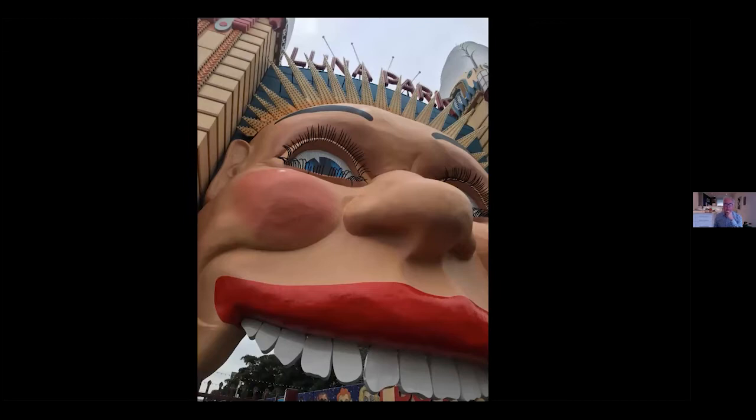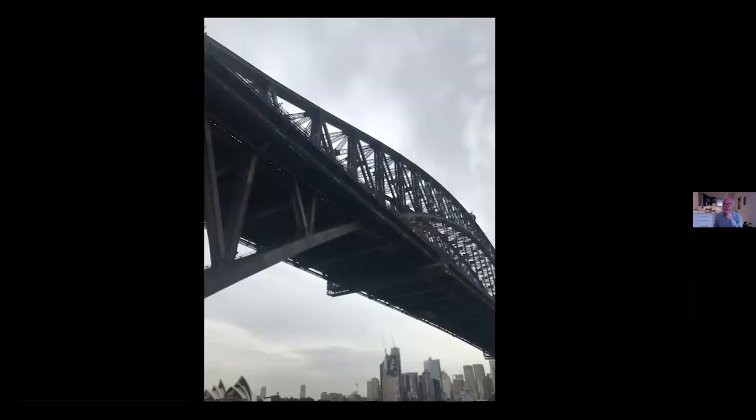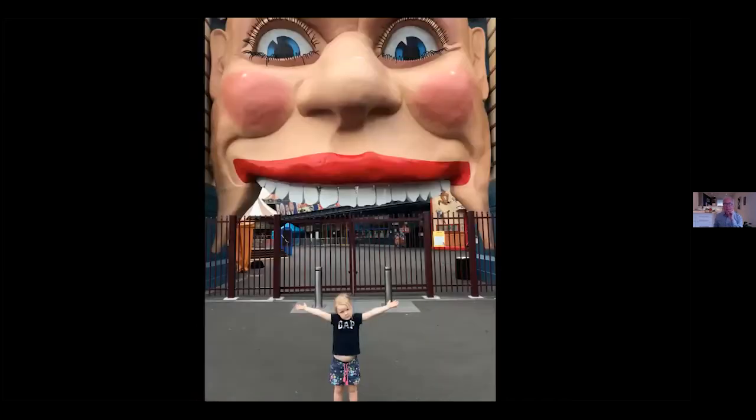I let her just use the phone on her own. She looked at the harbour bridge, which we walked under — a massive structure. Then there's the one of her standing in front of the Luna Park entrance, but this is probably typical of what an adult would take. A child would probably take something slightly different. That's what our Voices of Children project is about.